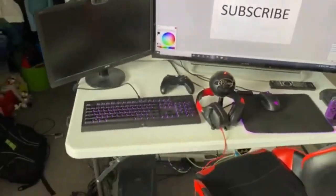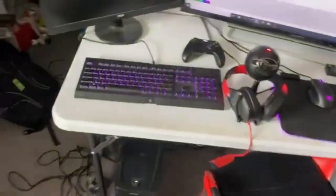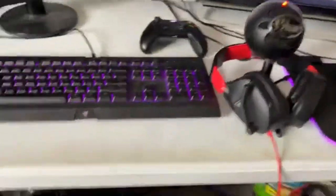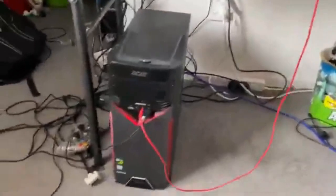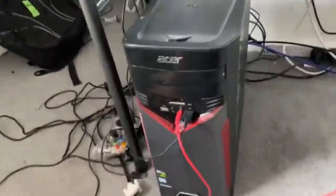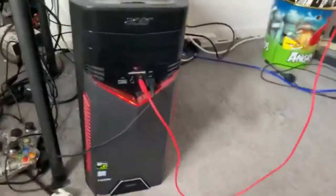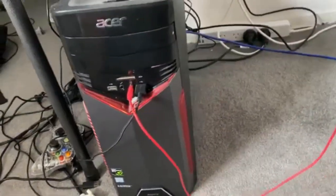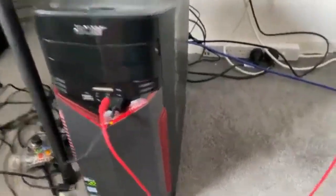Let's start with the PC itself, because for some people it's not going to be the coolest part. It's an ASUS GX780. I decided to get an ASUS PC because my dad really likes them - he's a tech guy and ASUS are really well regarded in our family.